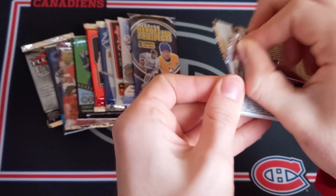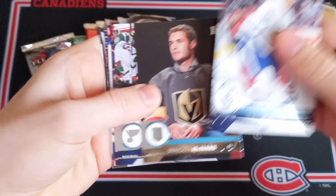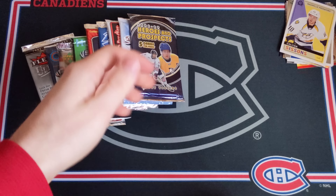Now 17-18 Series 1 Retail — looking for the Brock Boeser Young Guns, or Alex DeBrincat. We've got Matt Martin, Brady McNabb, Kyle Brodziak, Dustin Brown — another base pack, not doing too well on these.